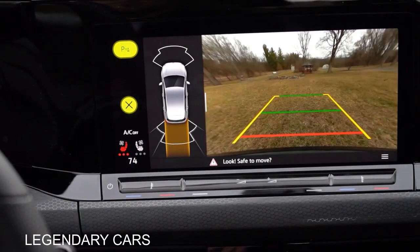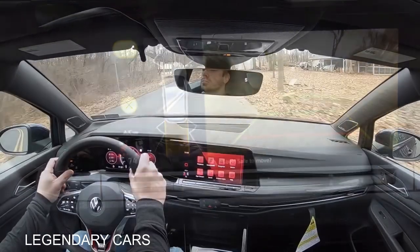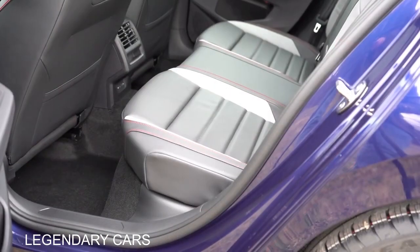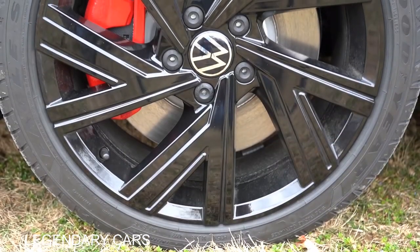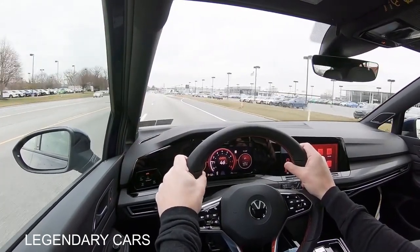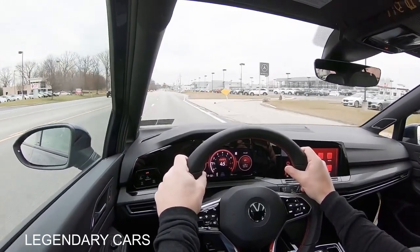When you put the Golf GTI in Reverse, a rear-view camera comes standard across the board, leading us into safety. The GTI is an IIHS Top Safety Pick — a great start. Front, side, and curtain airbags come standard. In the back you have LATCH for child car seats, rear child door locks, and tire pressure monitoring. Also coming standard: adaptive cruise control, blind spot monitoring with rear cross-traffic alert, forward collision warning, autonomous emergency braking, front and rear parking sensors, and lane change assist.